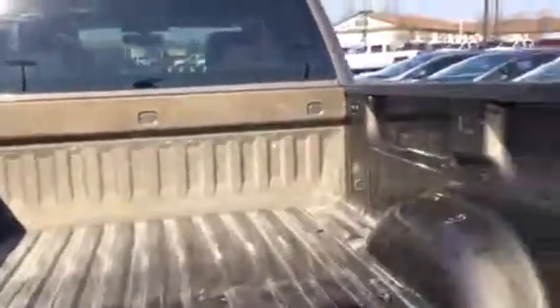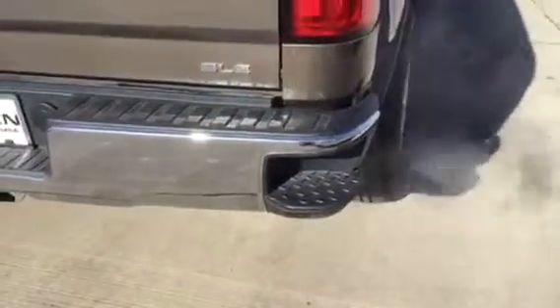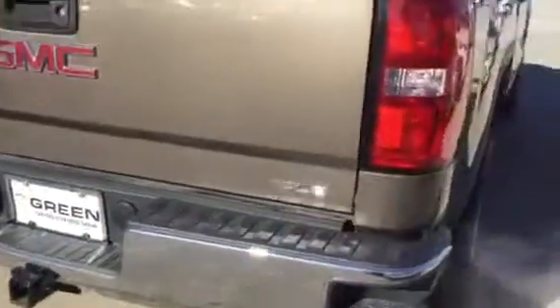I would be able to help you arrange a spray-in bed liner if you'd like. In the bed we have under-the-rail LED lights and upper tie downs installed. We have the corner step bumper and trailering equipment.